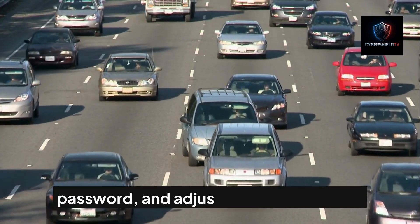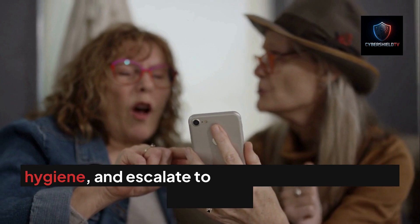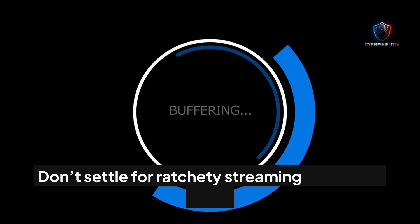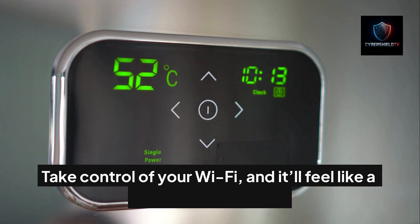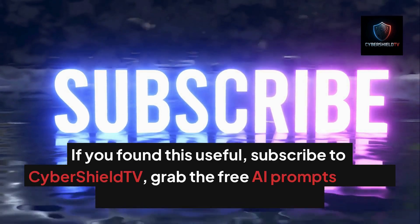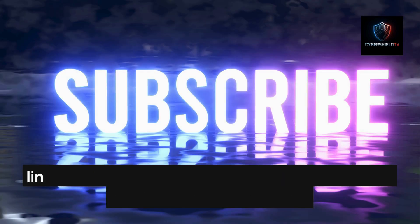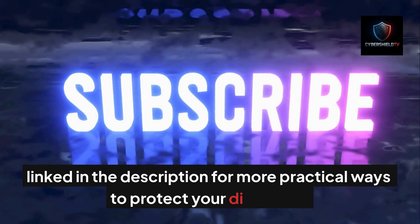To recap: run a baseline speed test, reboot, optimize your channel, check your devices, change your password, and adjust router placement. Match your bandwidth to your lifestyle, use a VPN for hygiene, and escalate to your ISP or a new router if needed. Don't settle for ratchety streaming and laggy calls — take control of your Wi-Fi and it'll feel like a whole new network. If you found this useful, subscribe to CyberShield TV, grab the free AI prompts guide, and check out the full playlist linked in the description for more practical ways to protect your digital life.